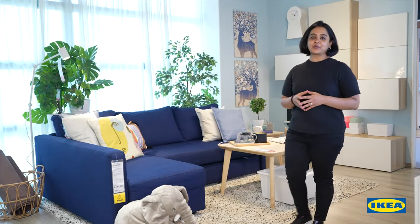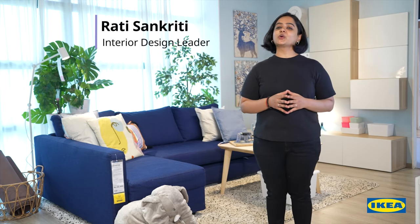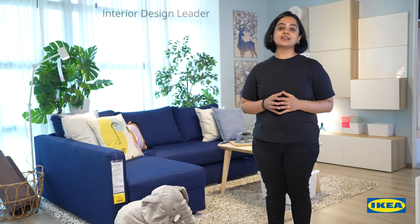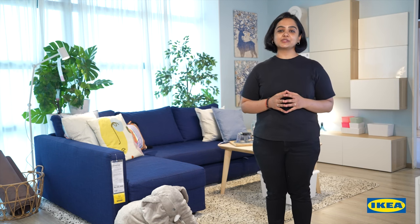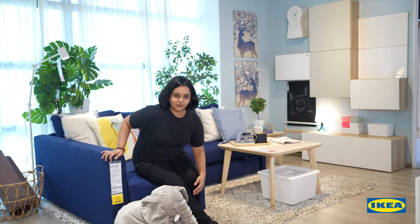Hi, welcome to IKEA 101. When you have family or friends staying over, or just have limited space to accommodate your day-to-day activities, a sofa bed is a perfect solution. Investing in a sofa bed has become essential in many homes these days. This is the Freehatan corner sofa bed.